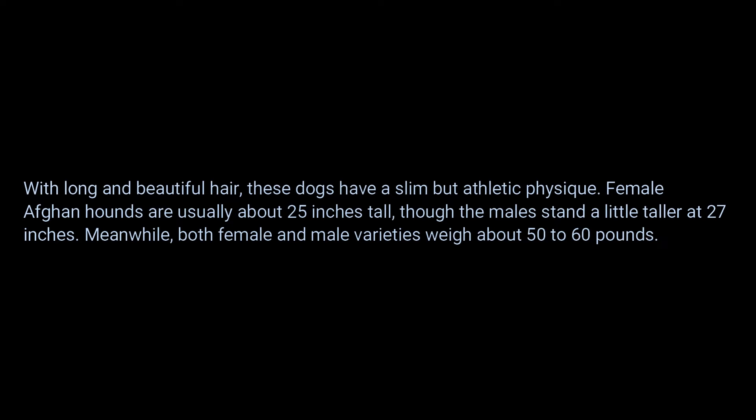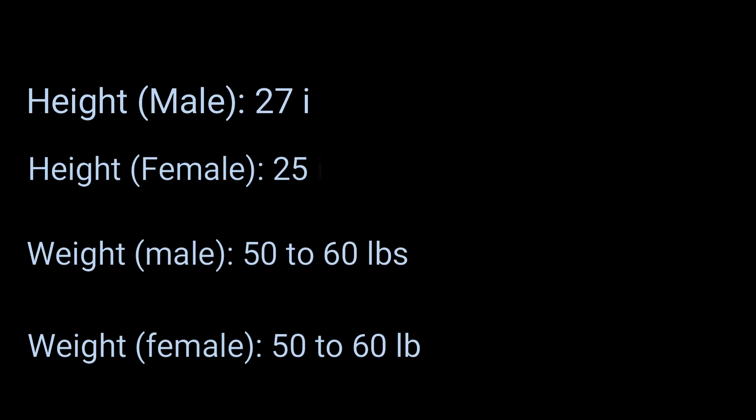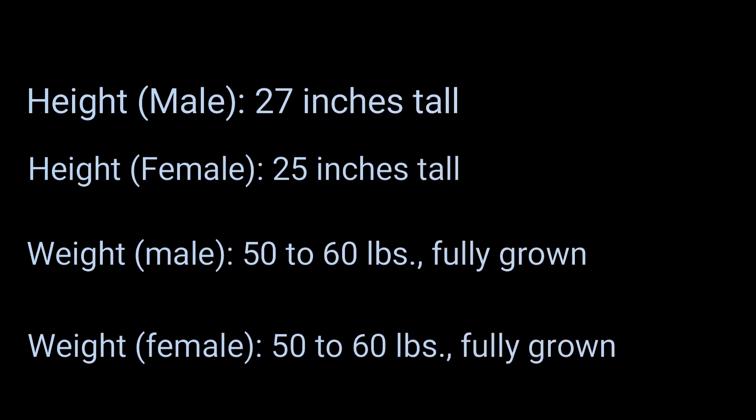Afghan Hound size and weight: With long and beautiful hair, these dogs have a slim but athletic physique. Female Afghan hounds are usually about 25 inches tall, though males stand a little taller at 27 inches. Both female and male varieties weigh about 50 to 60 pounds fully grown.